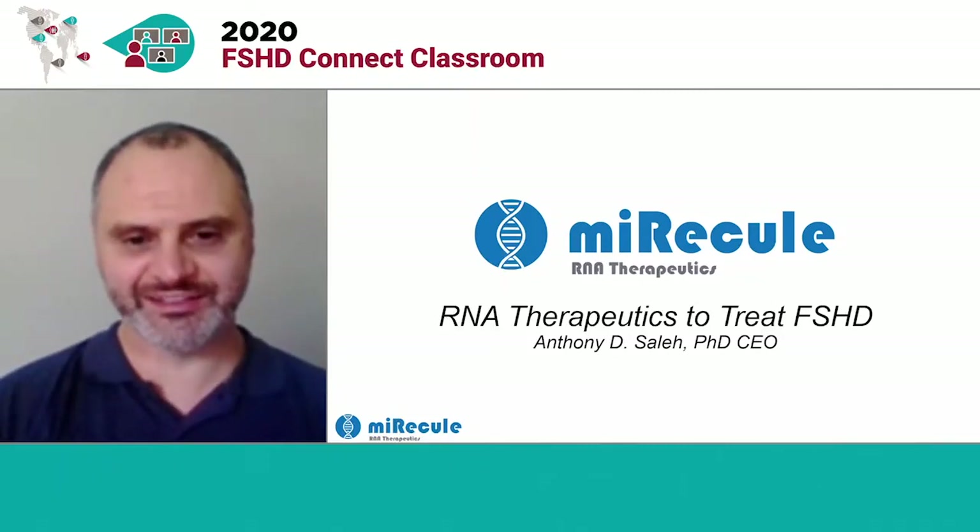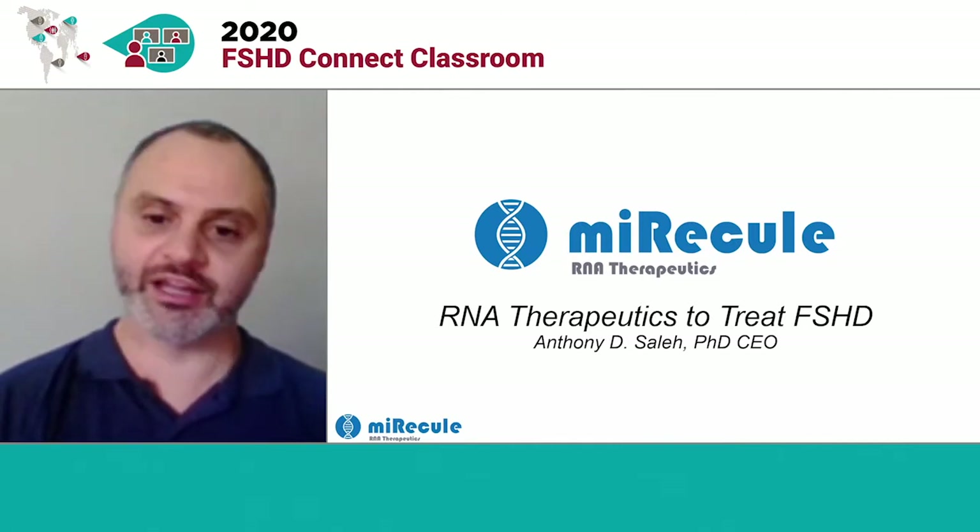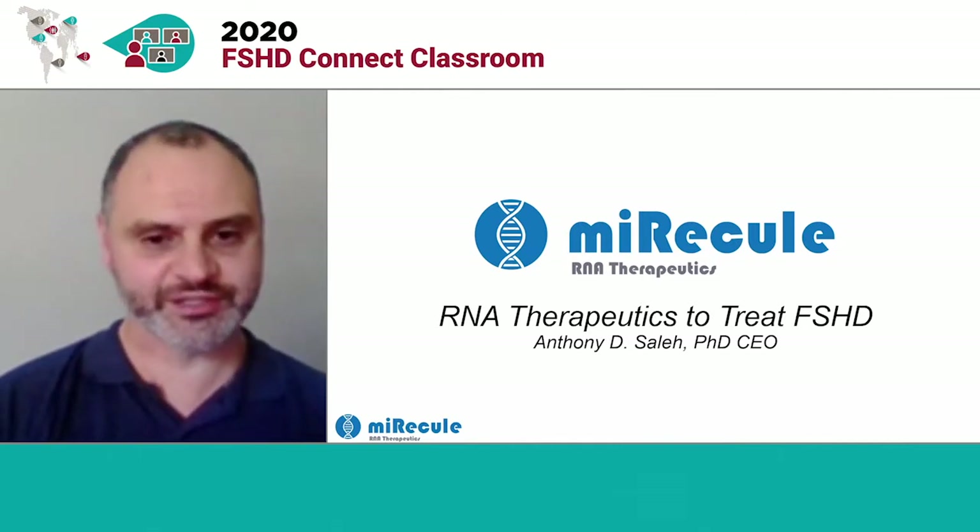Hi, my name is Anthony Sala, and I'm the CEO of Miracul, an RNA therapeutics company developing a treatment for FSHD. I also happen to be an FSHD patient.